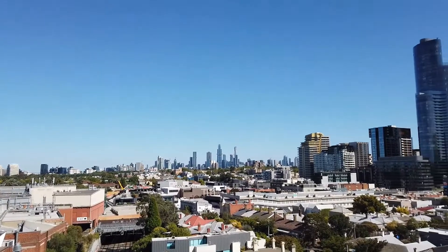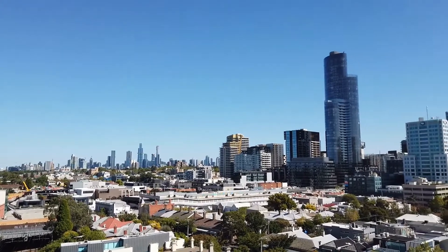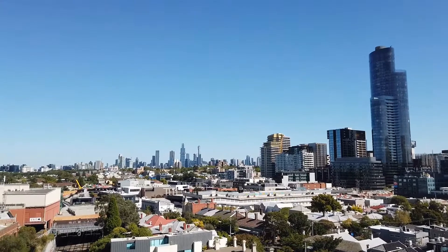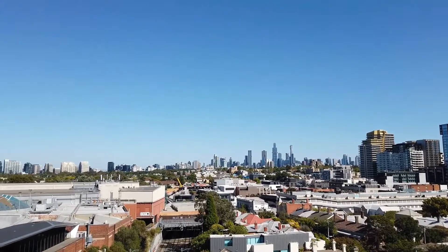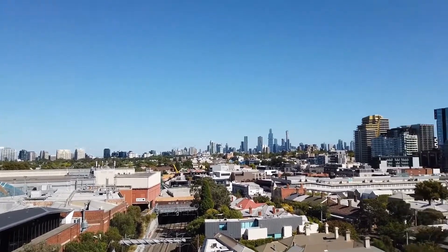Just standing on the undercover private balcony and we're looking at those beautiful views straight ahead to Melbourne CBD. To our right is Toorak Road with trams, and straight ahead we have Chapel Street within walking distance. You have trains, so really good access to public transport just around the corner. Shops, cafes, and restaurants are all within walking distance.